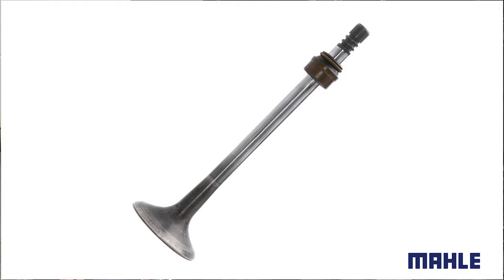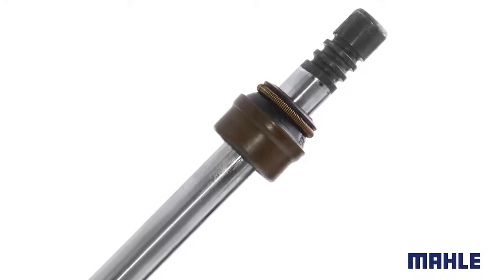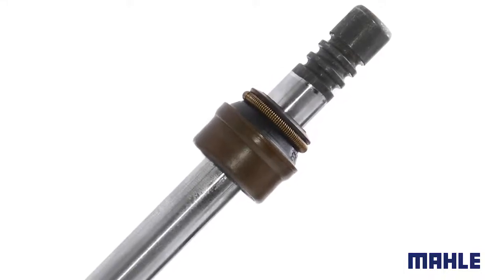The valve stem seals should always be fitted with the aid of the assembly sleeve. The assembly sleeve is provided by most seal manufacturers together with the valve stem seal and prevents damage to the very sensitive lip of the seal.